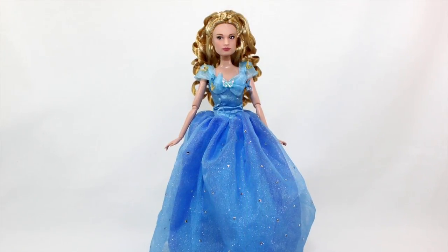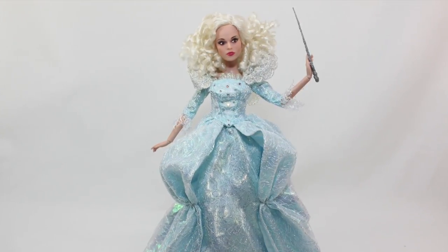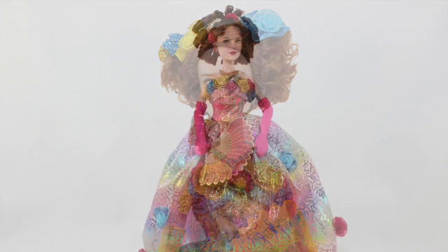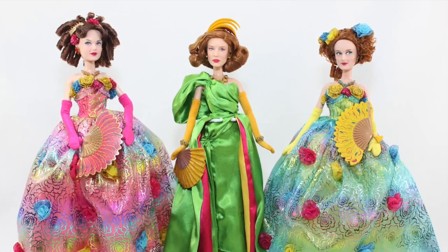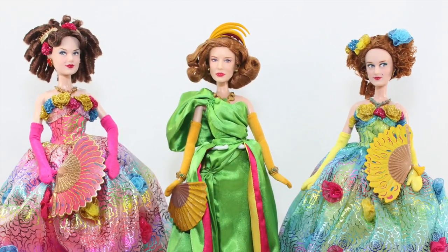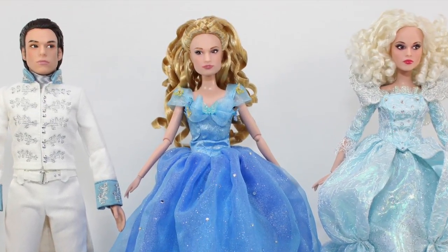The dolls include Cinderella, the Prince, Fairy Godmother, Lady Tremaine, Drisella, and Anastasia. This will be a two-part video review, which will include details on Lady Tremaine, Drisella, and Anastasia in the second video review. I will post the link down below once the video is available. Stay tuned!